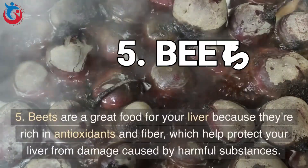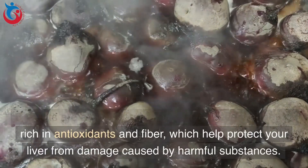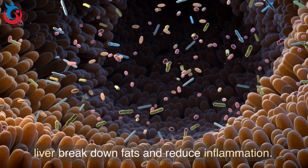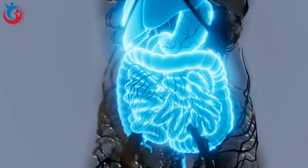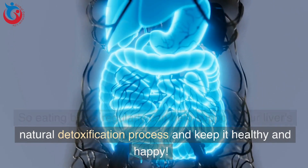5. Beets are a great food for your liver because they're rich in antioxidants and fiber, which help protect your liver from damage caused by harmful substances. They're also high in betaine, a nutrient that helps your liver break down fats and reduce inflammation. Beets have also been shown to help improve liver function and promote liver detoxification, so eating them regularly can help support your liver's natural detoxification process and keep it healthy.